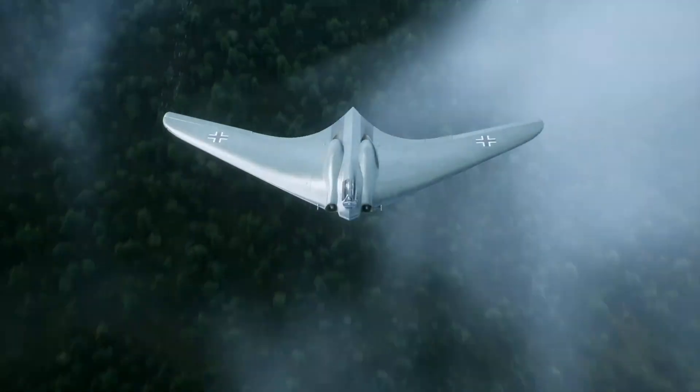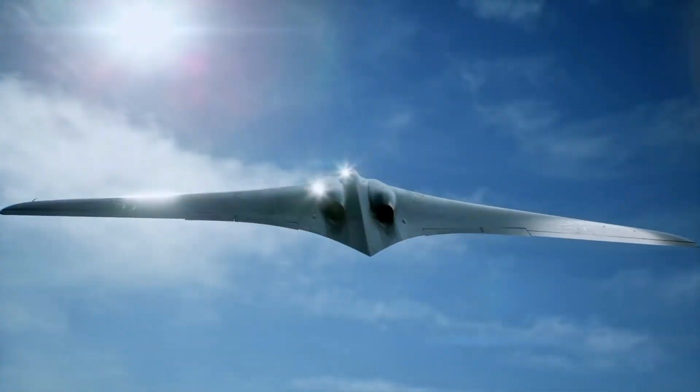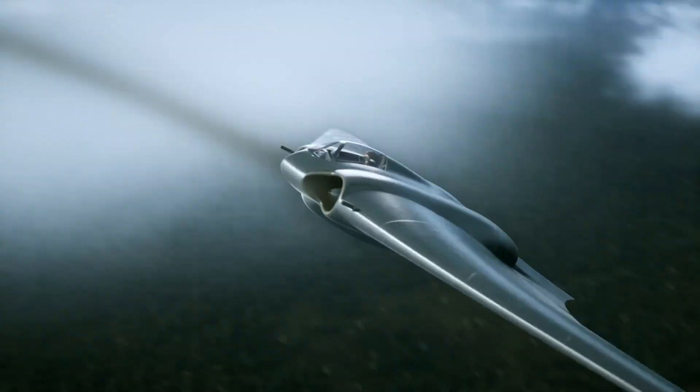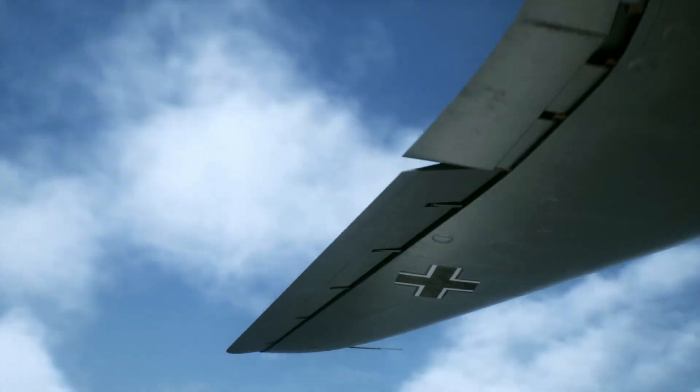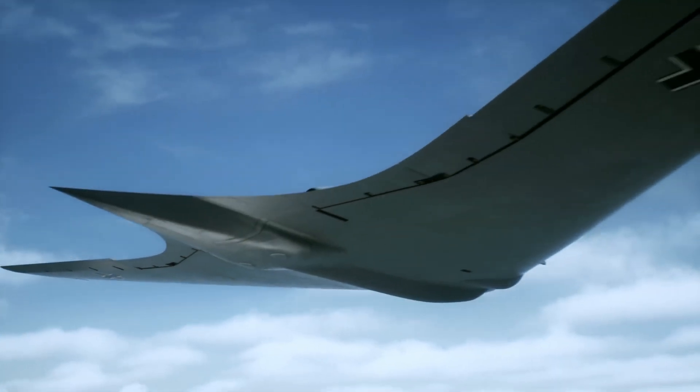Though the program was eventually shelved, the B-49 left a lasting legacy. Its all-wing design directly inspired the iconic B-2 Spirit stealth bomber decades later, proving that even abandoned visions can shape the skies of tomorrow.